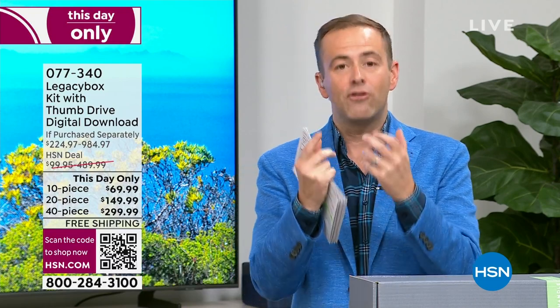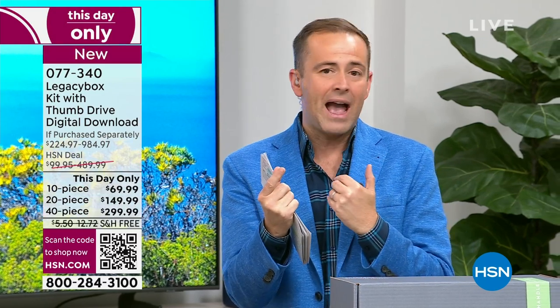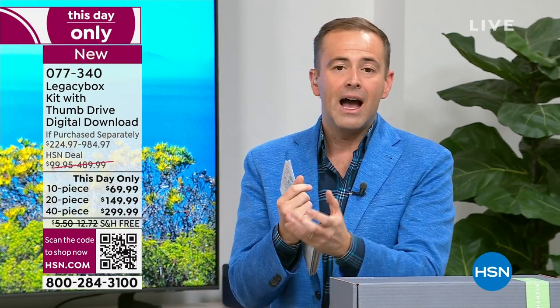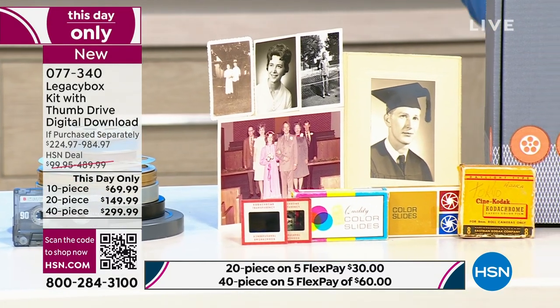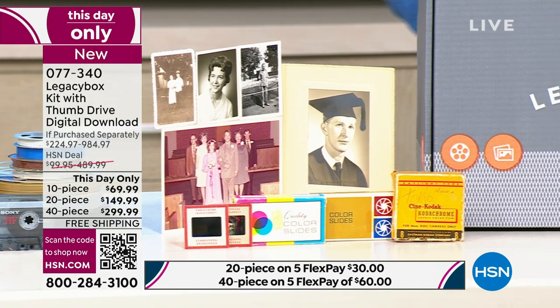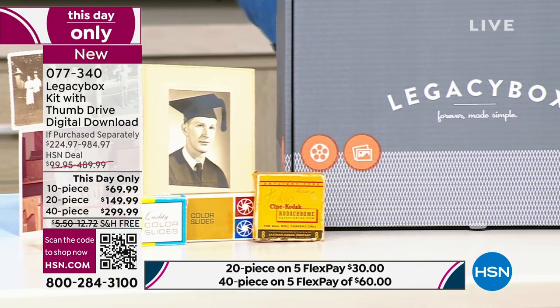Legacy Box knows that for most of us, digitizing is mission impossible — how do we do it, where do we go, who do we trust? Legacy Box is America's number one solution, featured on more TV shows and in more magazines and newspapers than any other company. They do it the best possible way.